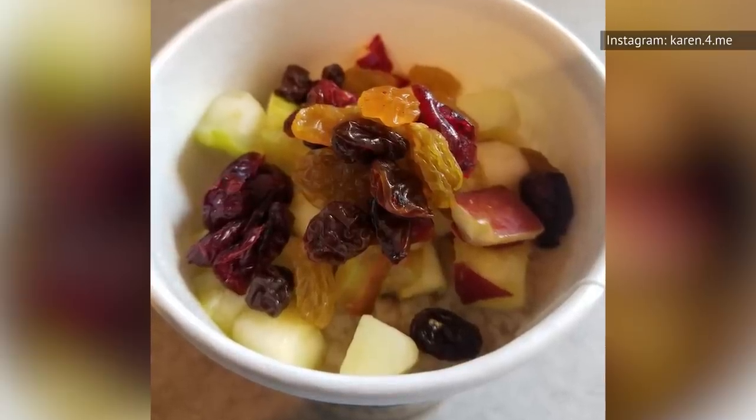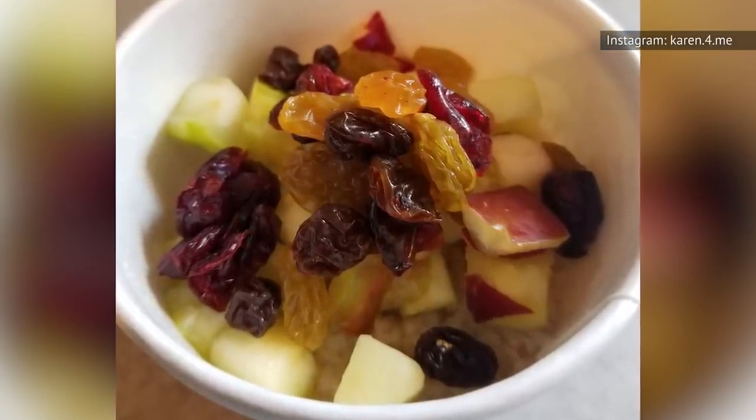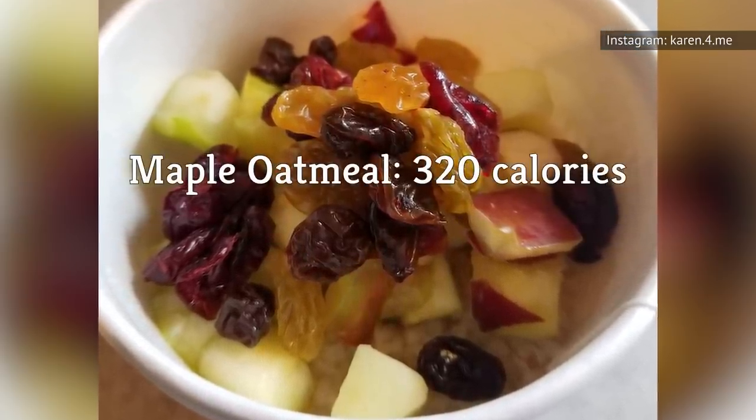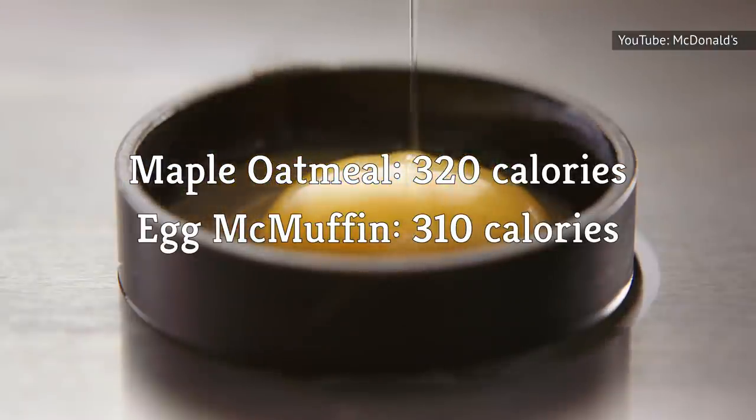If you want to stick to the healthier options on the McDonald's breakfast menu, you'd be best going with the fruit and maple oatmeal, which contains just 320 calories, or the classic Egg McMuffin, which clocks in at 310.